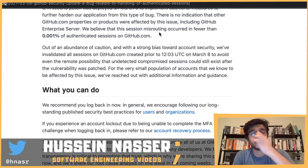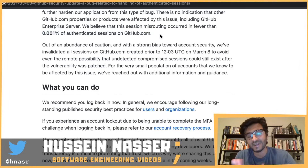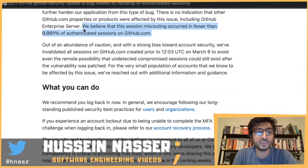There is no indication that other GitHub properties or products were affected, including GitHub Enterprise Server. GitHub believes the session misrouting occurred in fewer than 0.0001% of authenticated sessions. Race conditions are among the ugliest bugs, especially when you have threading on the backend — which is why I try to avoid multi-threaded architectures as much as possible.